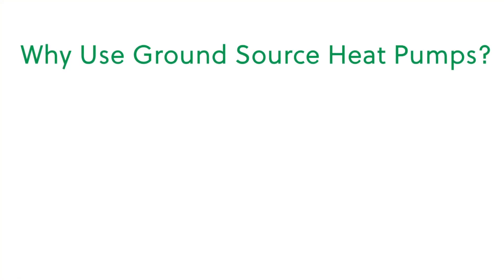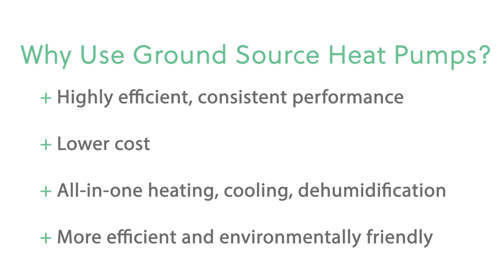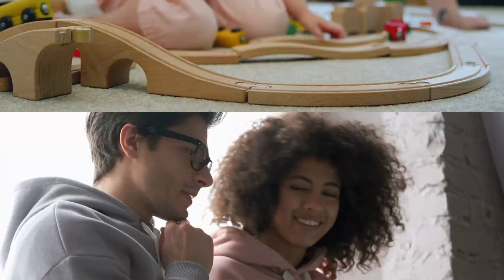Ground source heat pumps offer incredible benefits, especially when compared to furnaces and boilers. They are energy efficient, environmentally friendly, and can lead to significant cost savings in the long run. These systems are paving the way to a more sustainable and comfortable future.